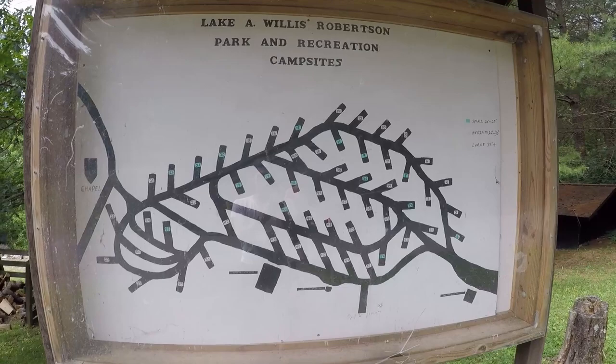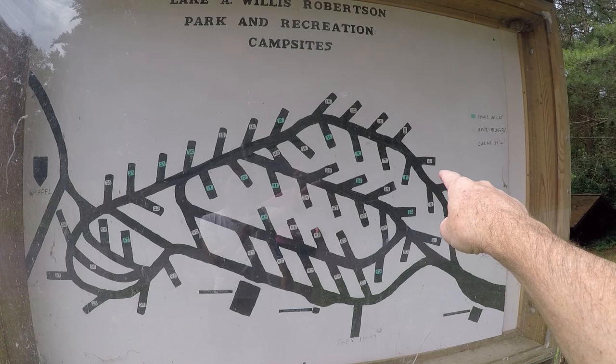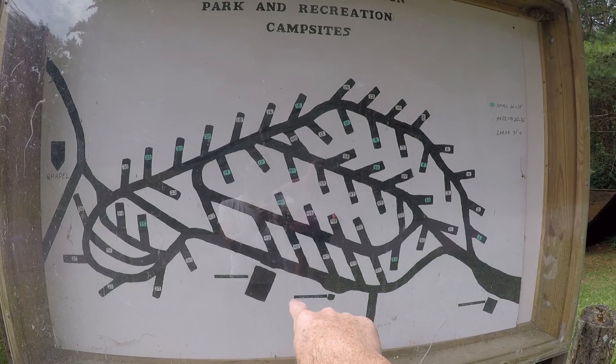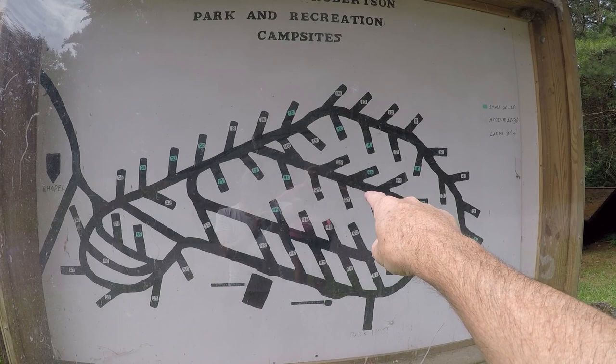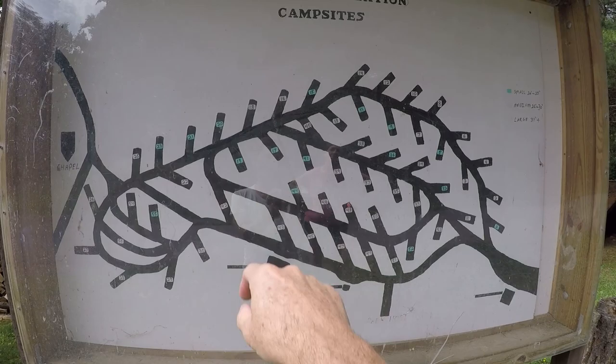This is the campground map. You can see it's kind of convoluted. We'll come back around and go up this loop here, and then cut in the video and come back to walk up this direction so you can see the sites from that way.